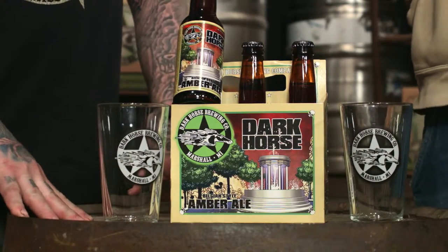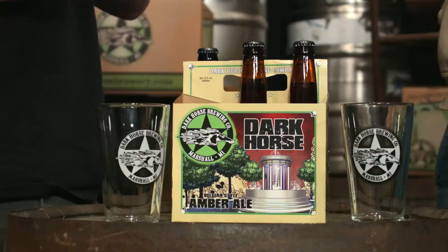Well, here we are back again in the lovely tasting room out in our shack in Maui here. Going to taste some amber ale today. Amber ale is one of our five flagships — you can get this year-round. It's a Belgian-style amber, so a little unique kick going on here.